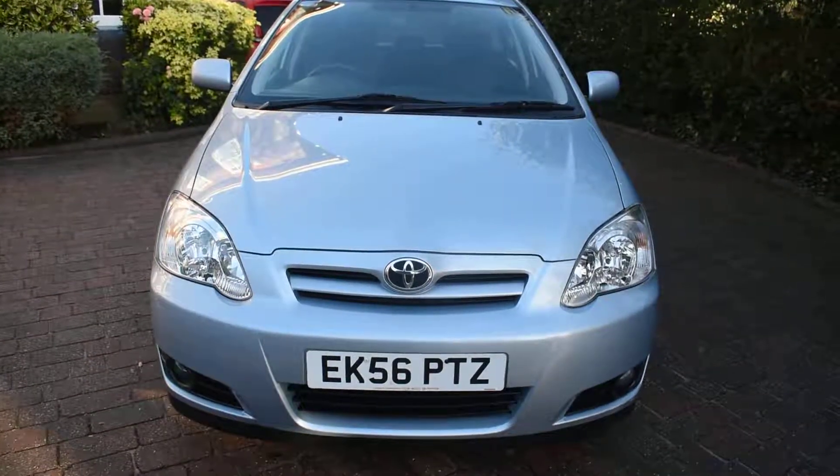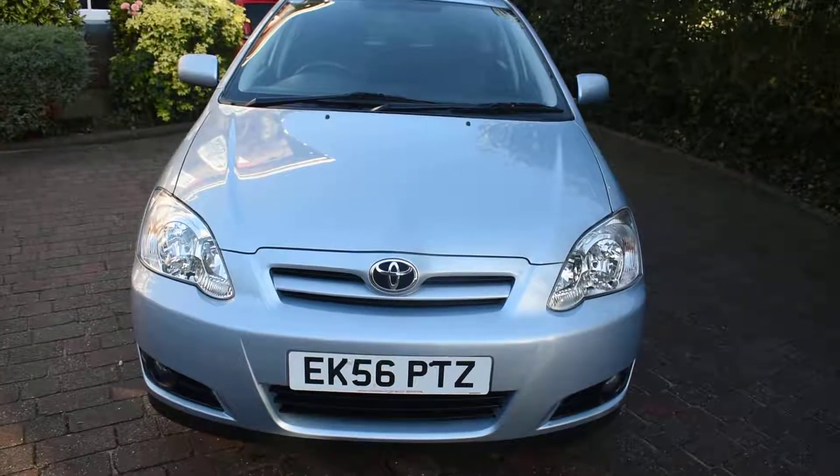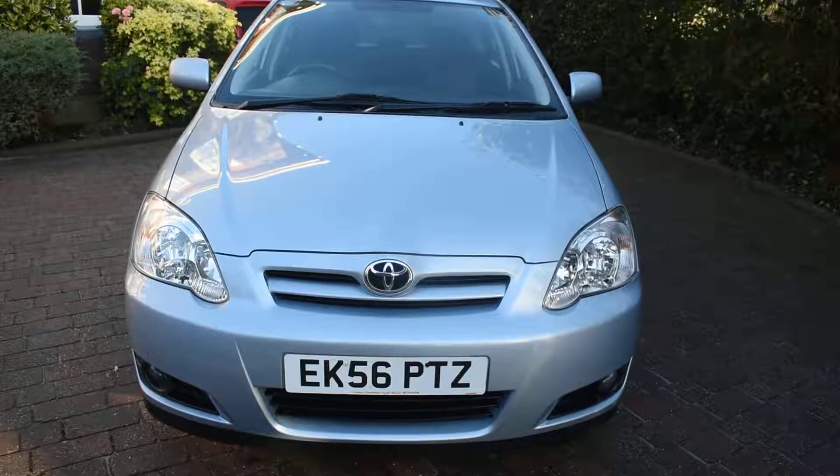Welcome to Just Peugeot's. Here we have a stunning Toyota Corolla 1.6 Colour Collection 5-door that's just arrived in stock.